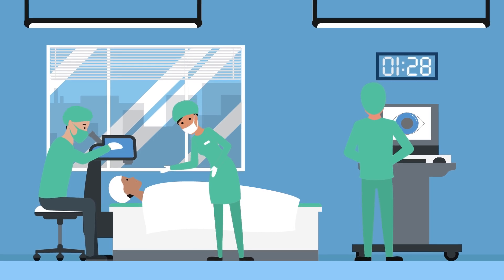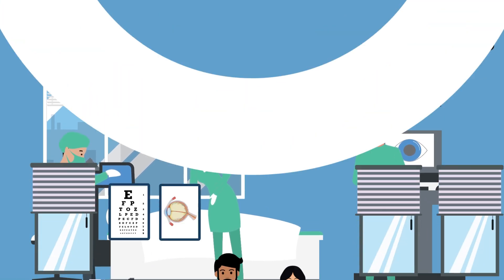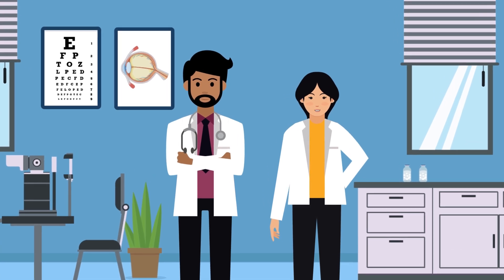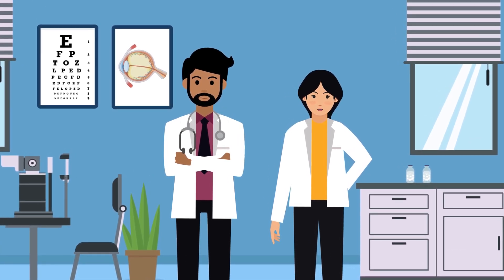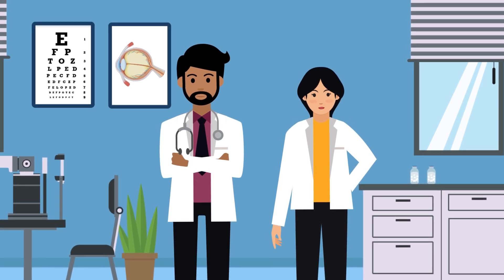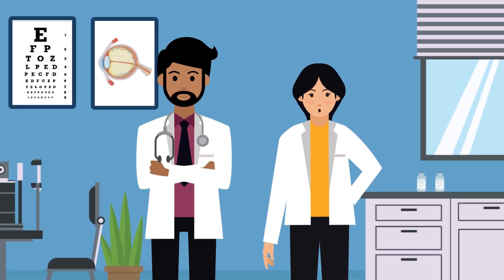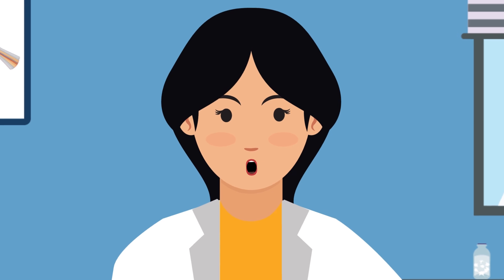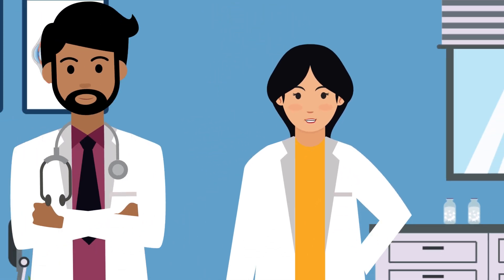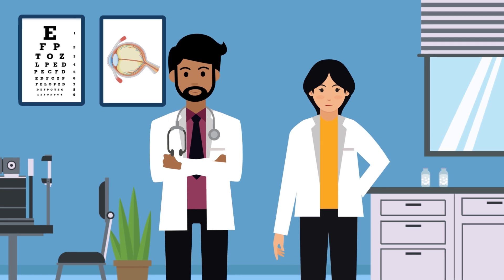Surgery can create or implant a new drainage passage for fluid to leave the eye — it's an amazing procedure. Glaucoma most often has no symptoms, that's why it's called the silent thief of sight. So what's the best thing you can do to protect yourself? Get regular comprehensive eye exams to detect it early, before significant damage occurs.